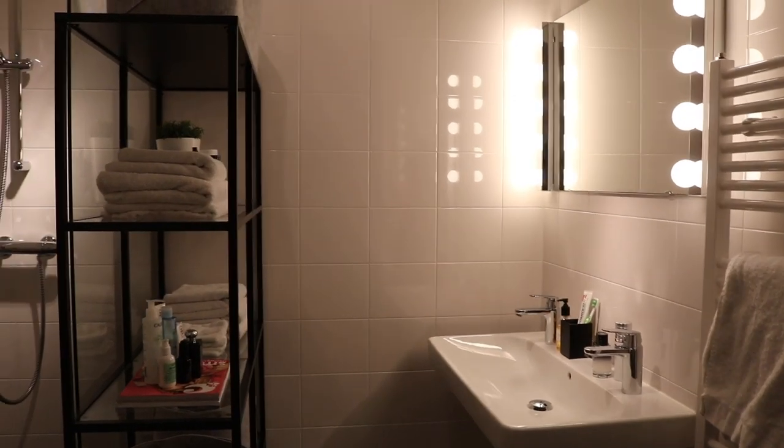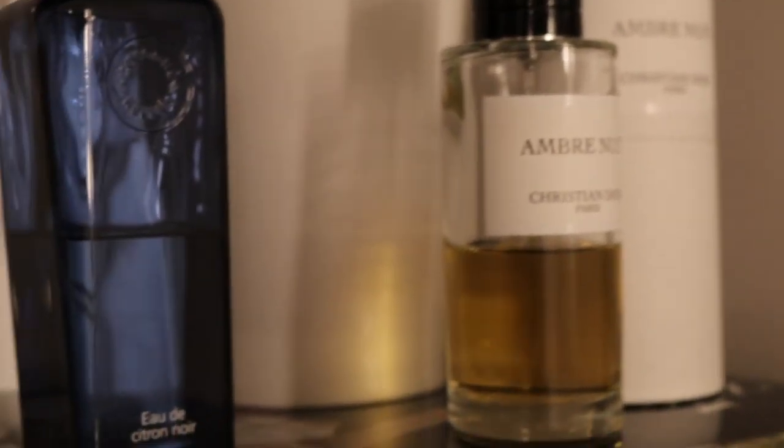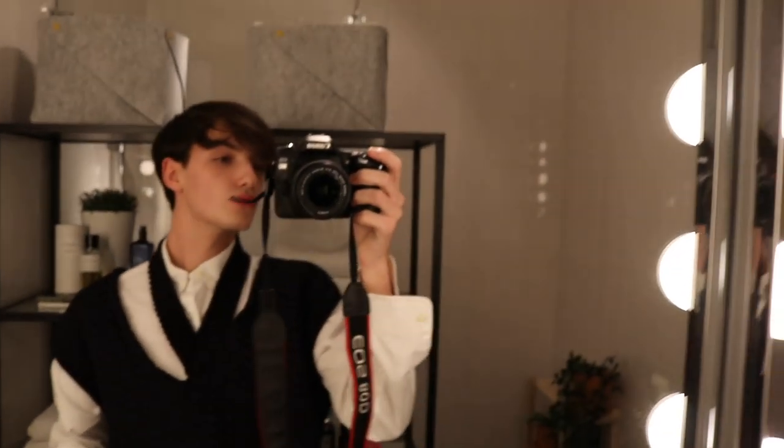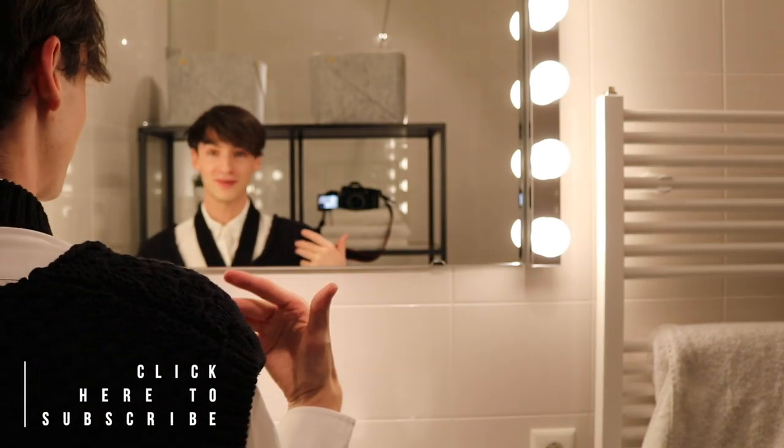When you walk in, it's like this basic bathroom. We always showcase a few things — I love to showcase products. This is kind of my beauty spot. I FaceTime in this bathroom so often. I put my phone there and then I just go stand in front of the mirror and talk to my friends on the phone.